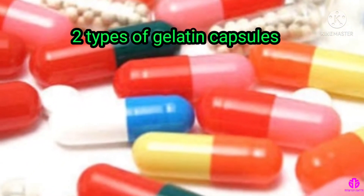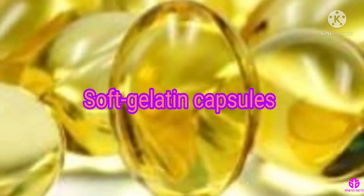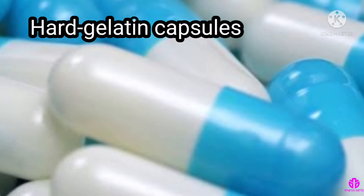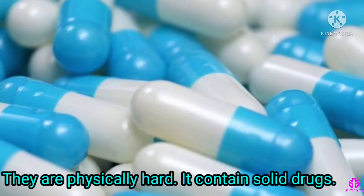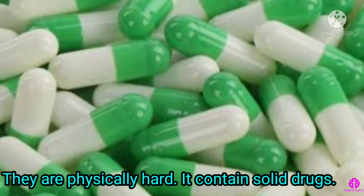There are two types of gelatin capsules: hard gelatin capsules and soft gelatin capsules. Hard gelatin capsules are made up of gelatin, sugar and water. They are physically hard. The hard-shell gelatin capsules contain solid drugs.